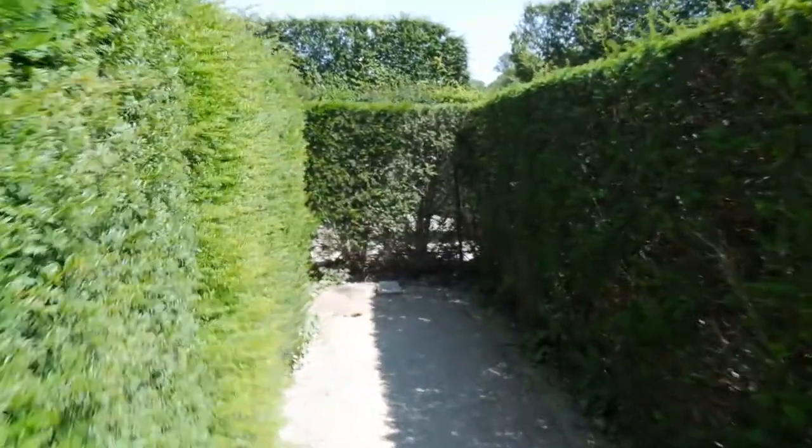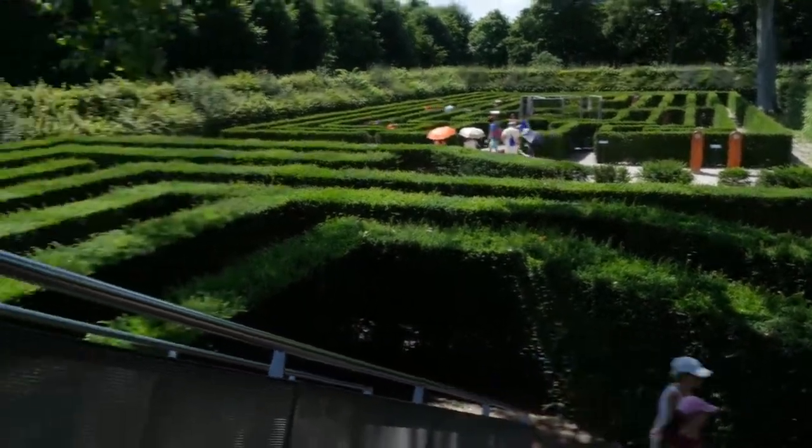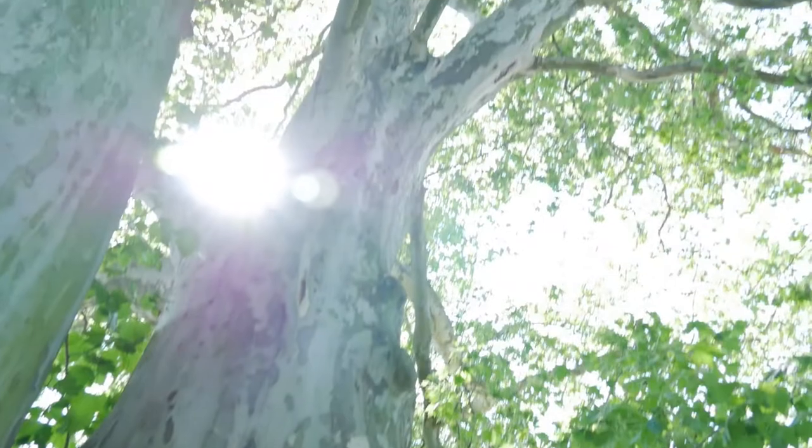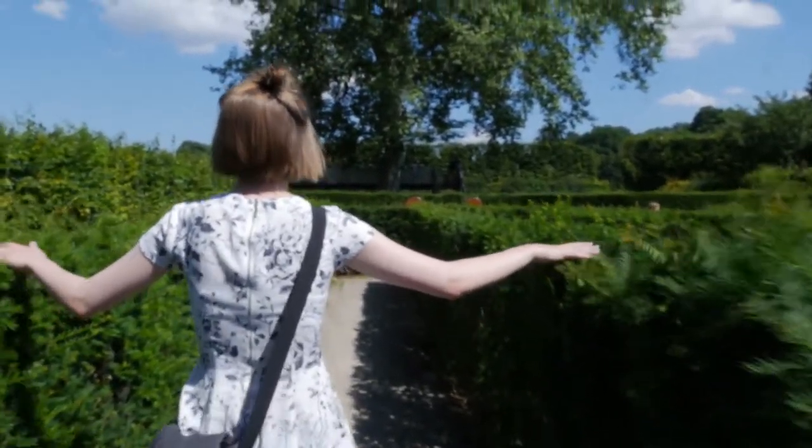Let's go. Whoa! It's like we're definitely in Harry Potter right now. Could you imagine decorating like a Christmas tree? Oh my god, that would be so cool.